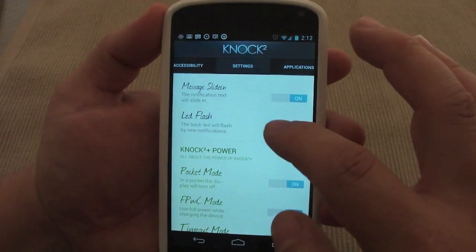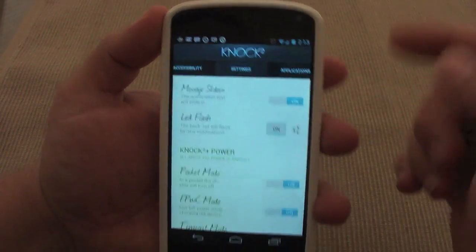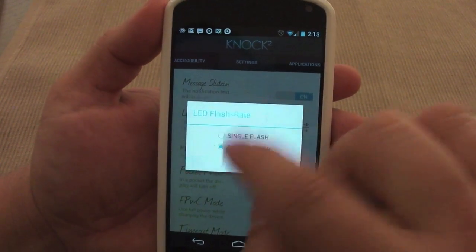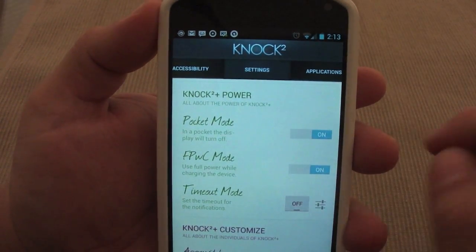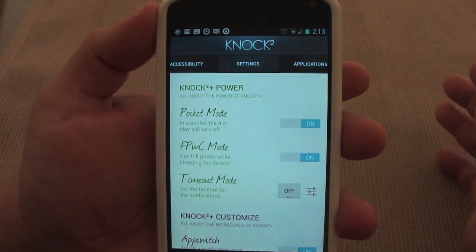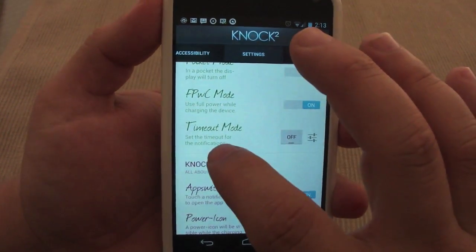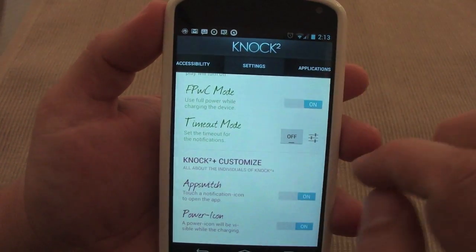Over here you control the LED flash — make sure that's on if you want it. If you don't want it, you can just turn it off and you will just receive the message on the lock screen without any flashing. You can also choose single flash or double flash — I have it on double flash. It also has a pocket mode, which makes sure the screen doesn't stay on if it's in your pocket.